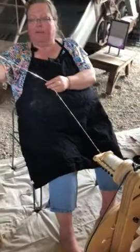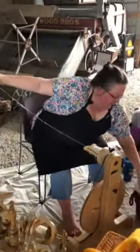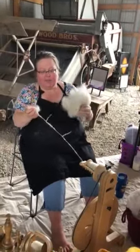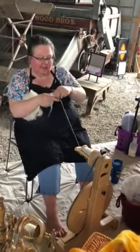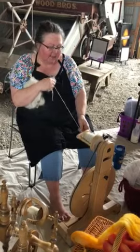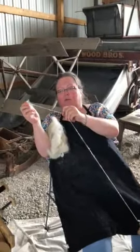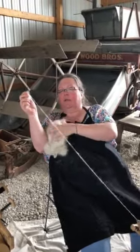I clean it, and then I cart it, and then I spin it. So the spinning part happens between here and my finger, and then as it comes up through, it twists and becomes yarn.